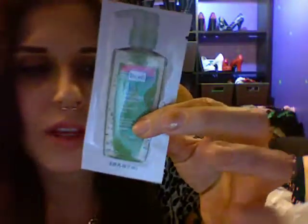This is a sample packet of the Biore Steam Activated Cleanser. I actually used this before I started using the St. Ives Green Tea Cleanser, and I really, really like it, so I thought I would throw it in.